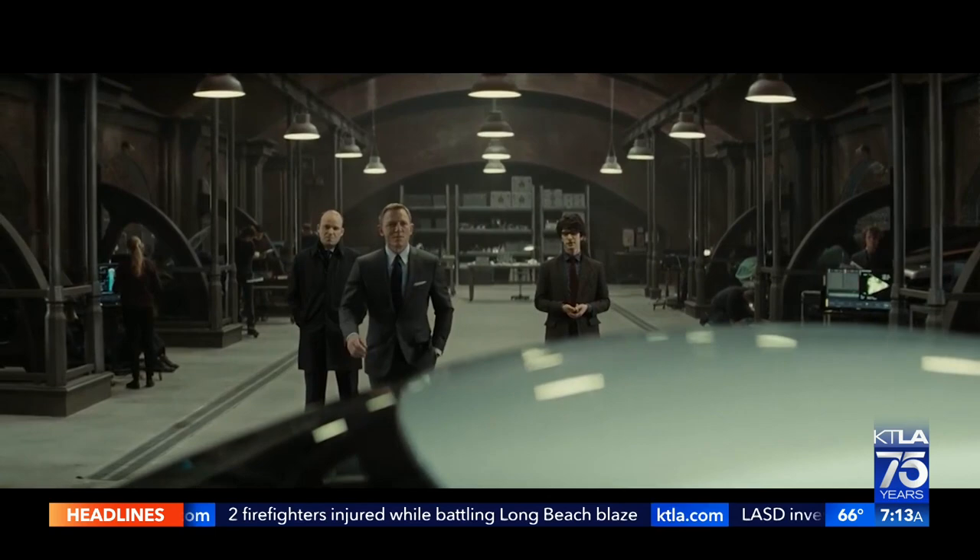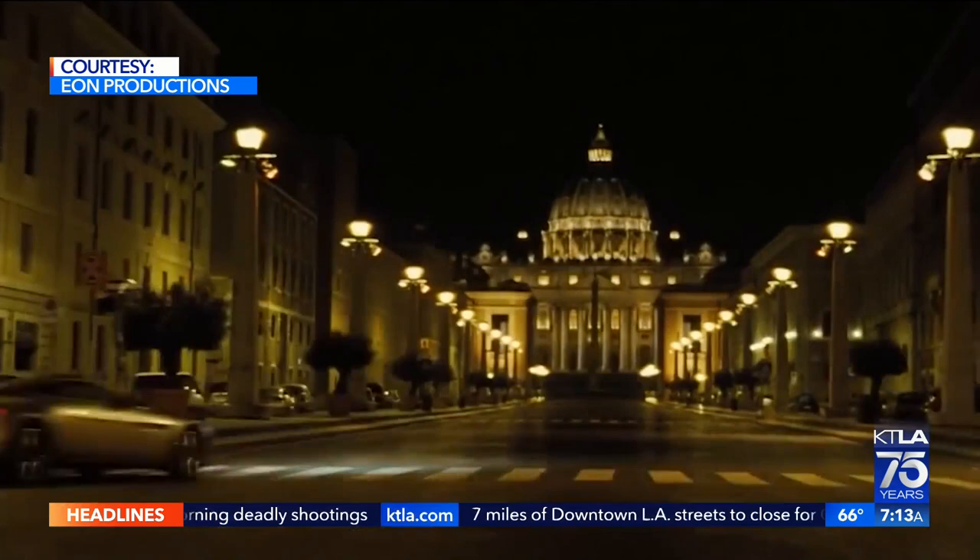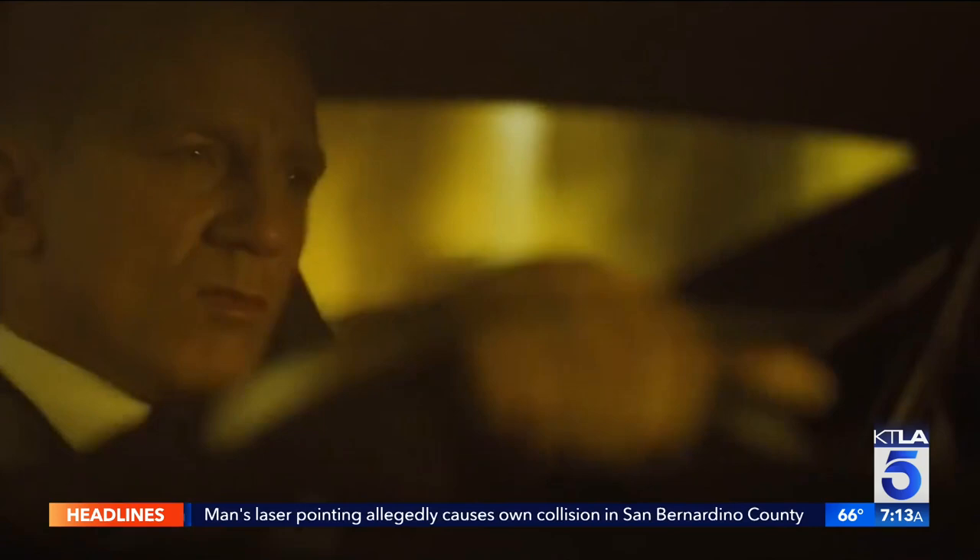Magnificent, isn't she? Zero to 60 in 3.2 seconds. Fully bulletproof. A few little tricks up her sleeve. That magnificent Aston Martin DB10 was specially made for the Daniel Craig James Bond film, Spectre.